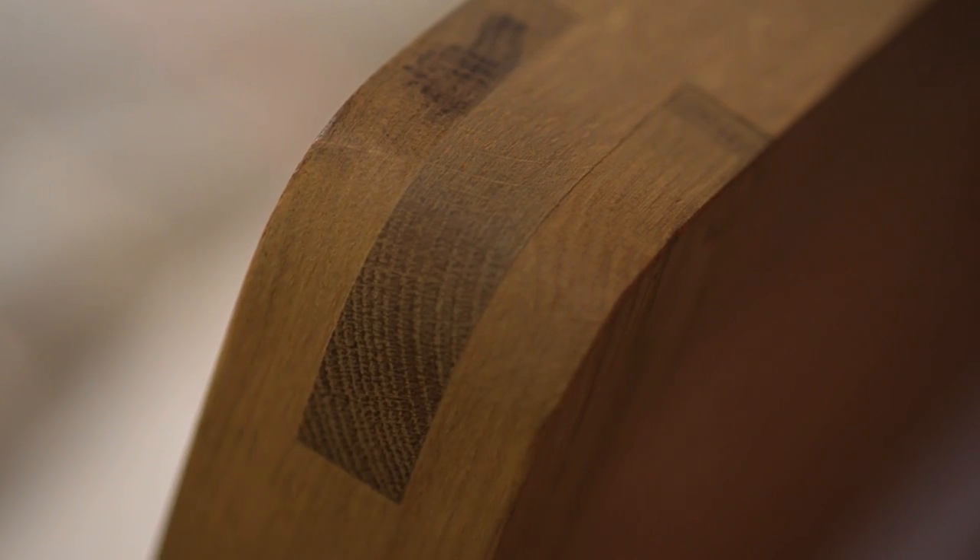The idea behind Radius was to sum up Habitat's core values. Great design should be accessible, lasting and part of everyday life. One of the great features is the bridal joint detail which you'll find on every piece of the Radius collection.